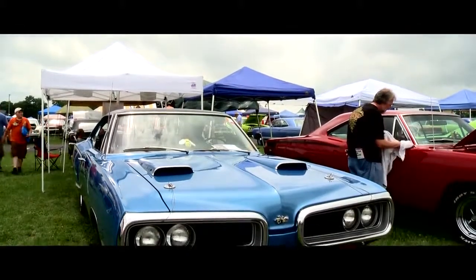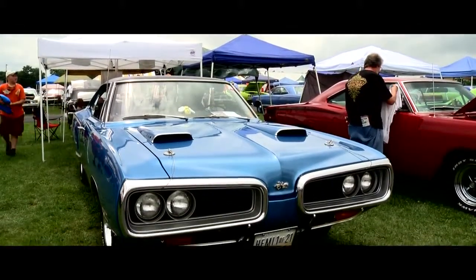It's a 1970 Hemi Superbee. Paul, did you restore this car or buy it like this?